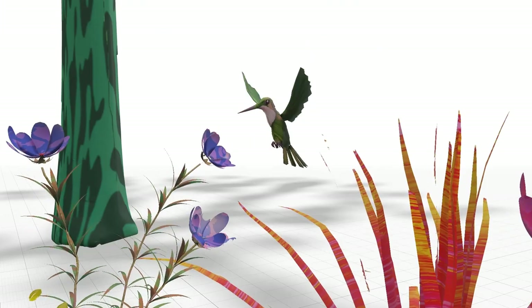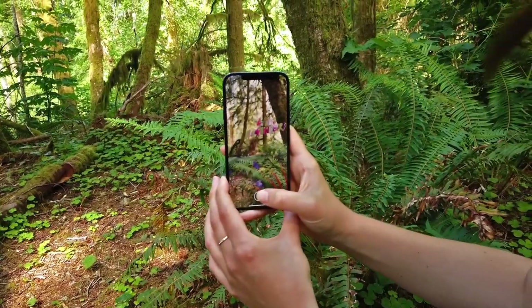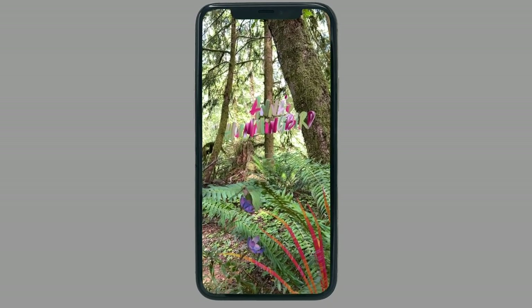When it came to animating the birds, we studied their natural tendencies. Birdwatching requires you to pay attention and look for subtle movements, especially in the forest. By keeping the animation small, we hope to encourage users to explore the scene with a keen eye and a sense of wonder.